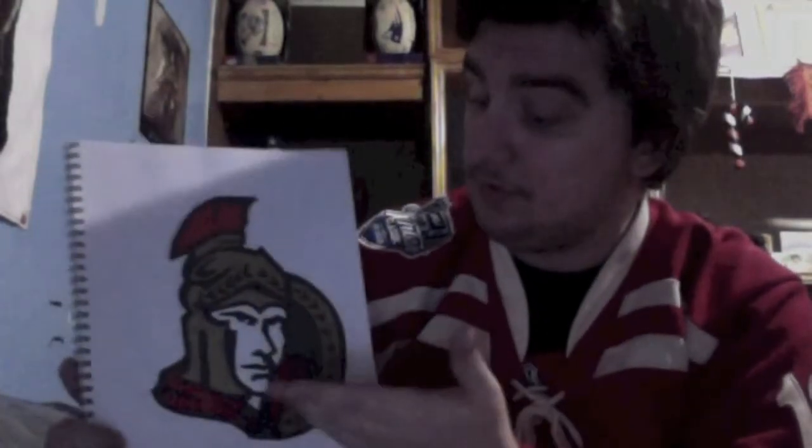Ottawa Senators logo. This was easily one of the hardest ones I've had to do, because everything is so detailed. But I am extremely proud with how this one turned out. Besides my Red Wings, Coyotes, and Blackhawks logos, I think this one ranks with some of the best ones that I've drawn. It is absolutely perfect. Maybe some of the things right here were a little done wrong, but you recognize it, and I think everybody can agree — this one couldn't be any better.